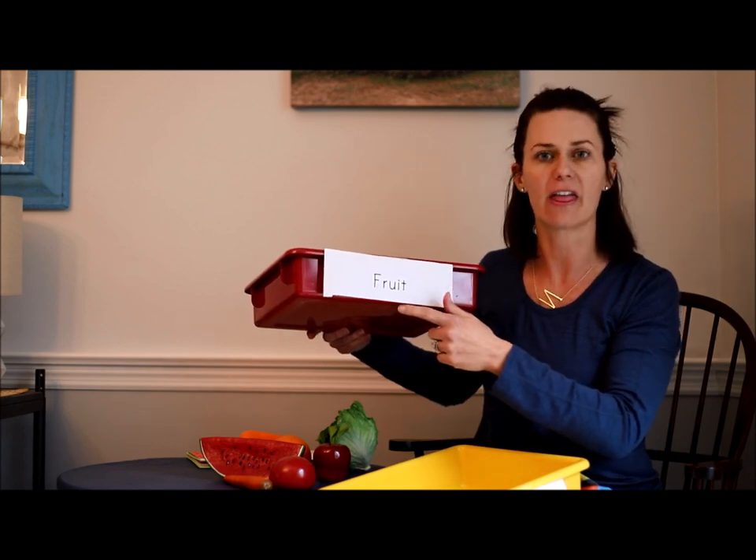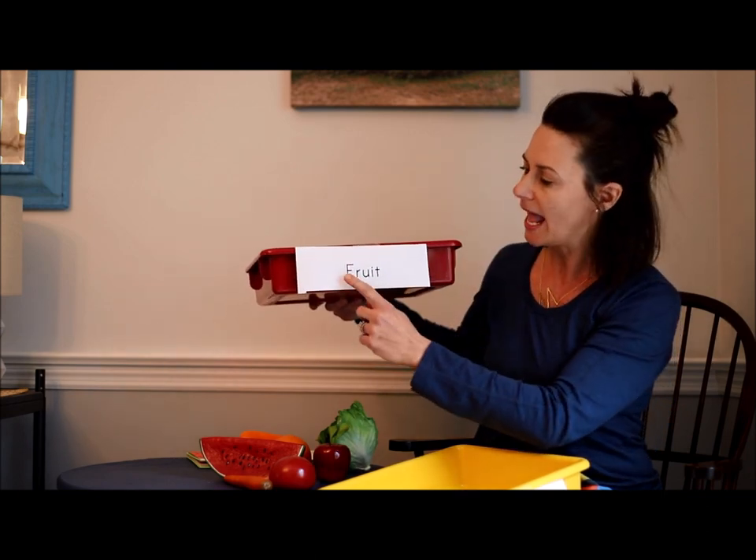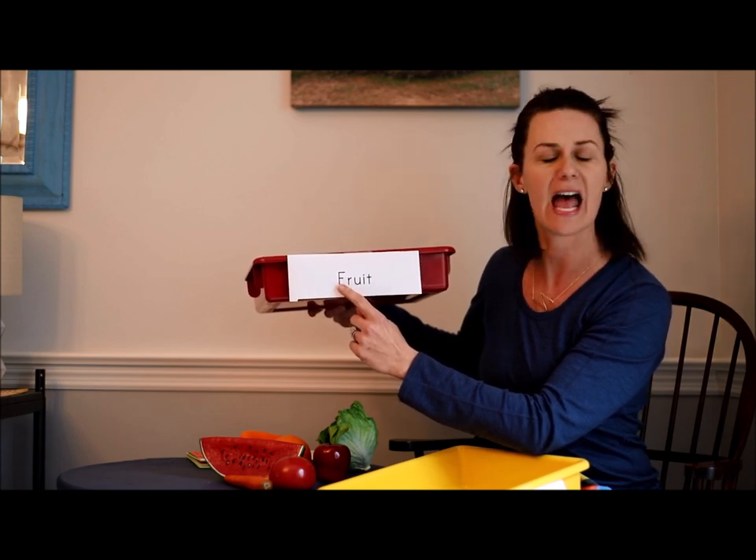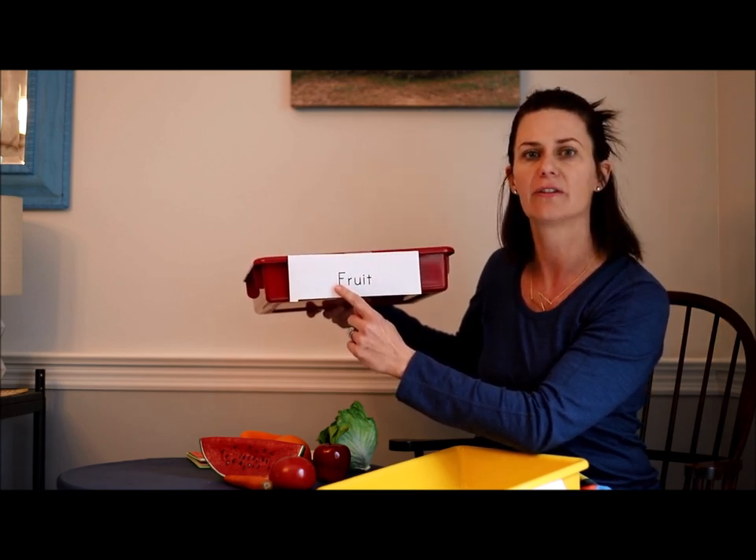Now looking at all of this food — do I have junk food up here? No, this isn't junk food. This is healthy food. All of the food I have here has lots of vitamins and minerals to help your body grow nice and strong. So the kinds of food I have here are fruits and vegetables. I have a bin that says fruit — it begins with the letter F, and F makes the sound F, F, F.